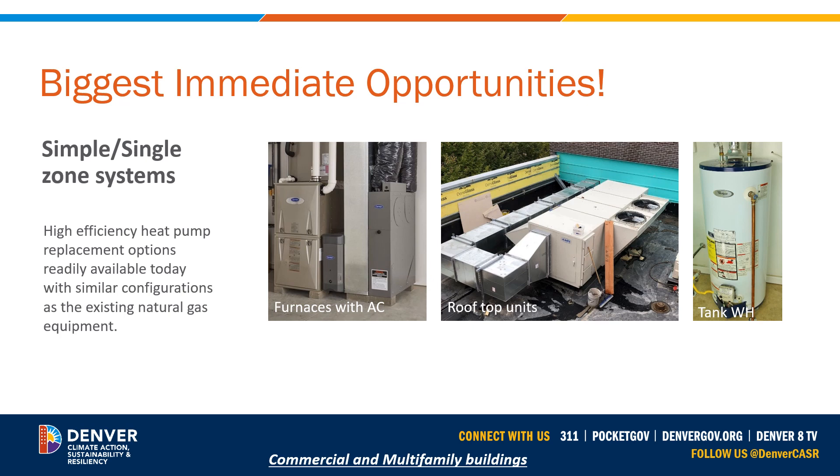If a building owner is already planning on switching to a heat pump, we don't need to worry about these permitting code changes. We want more homeowners and building owners switching to heat pump technology at the minimum with partial electrification, and that is being rewarded by not requiring the same degree of permit process changes.